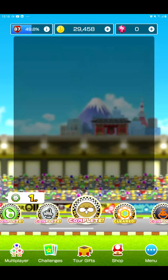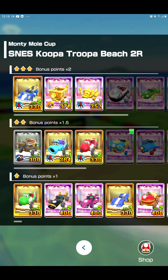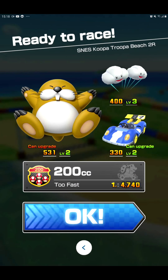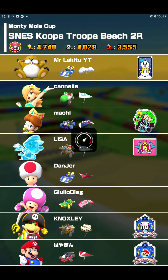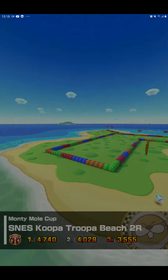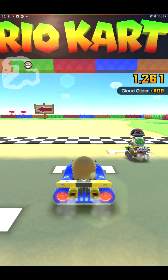Now where is Koopa Troopa Bistu R? Oh, here we go. Here is our boy, Monty Mall.